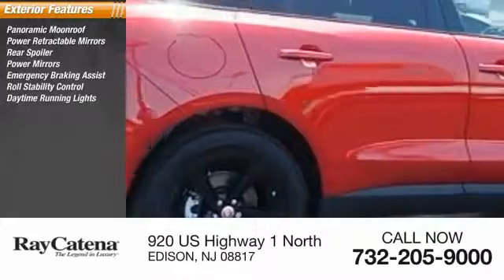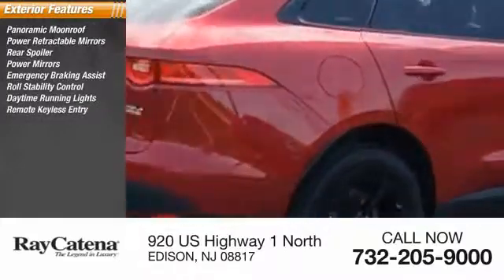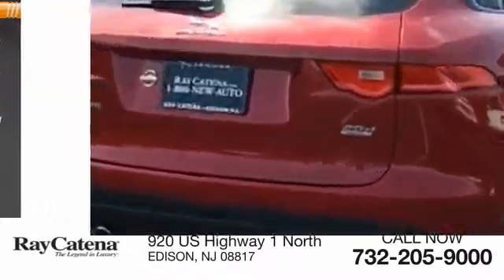Roll stability control, daytime running lights, remote keyless entry, electronic stability control, engine immobilizer.